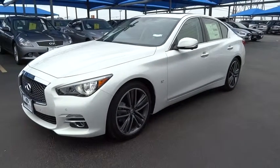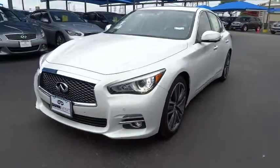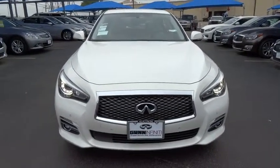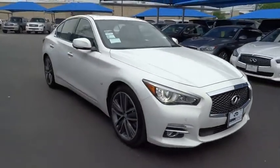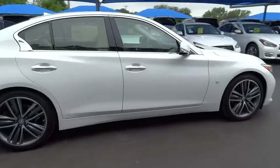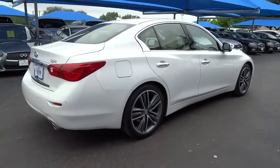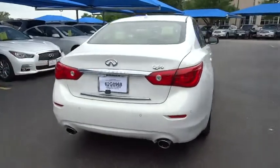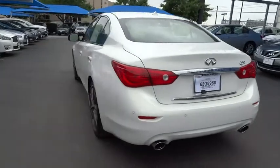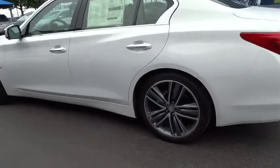The 2015 Infiniti Q50. The Q50 has elevated design expression by breaking all the design rules. Along with the signature appearance, it also comes with power. The breathtaking performance of Infiniti's Q50 engine leaves nothing to be desired. The engine block is crafted out of aluminum alloy to help reduce weight and increase responsiveness, giving you incredible power and a truly thrilling drive, and is priced below $50,000.